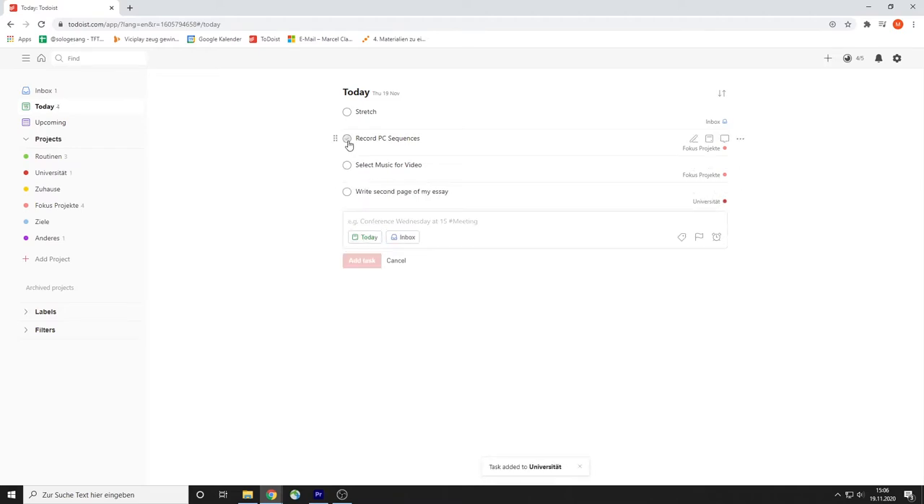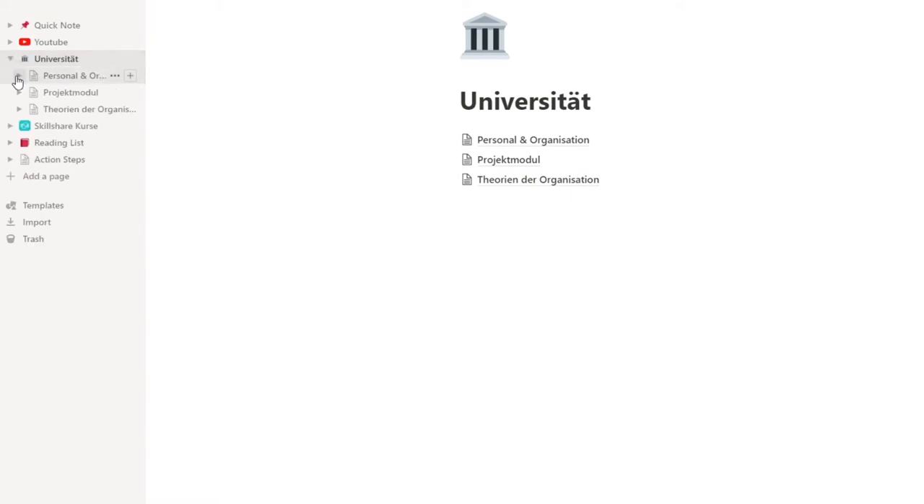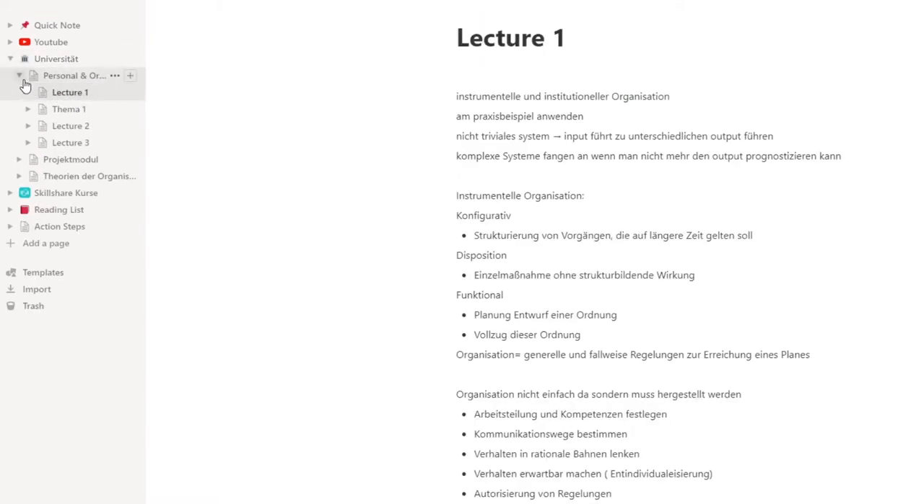I'll leave links to all these applications in the description, along with some resources that go into more detail on how to set everything up. For the note-taking app, I would generally recommend Notion. By now, Notion has become a YouTube niche in itself, but even if you're not a huge nerd about it, it is still very easy to use and very effective. The most important thing is that you can create notebooks, and within those notebooks you can create different sub-notebooks.